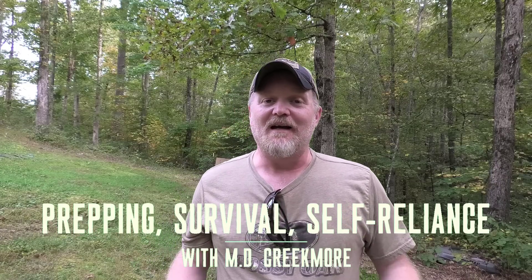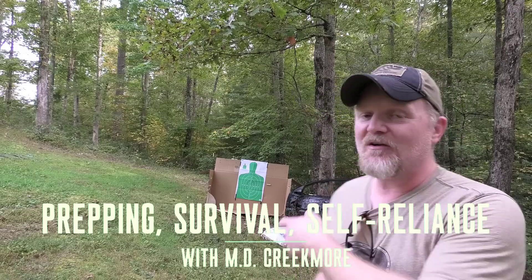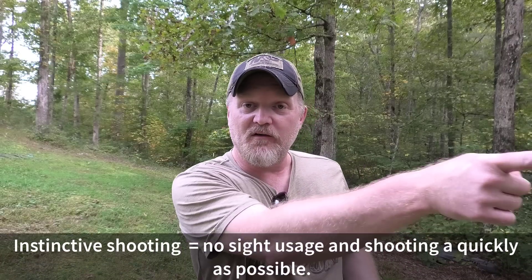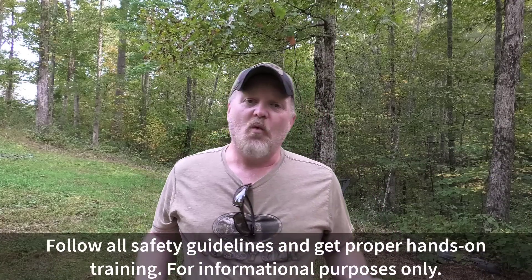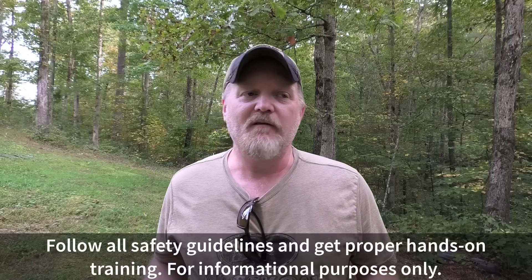Welcome back to the channel. I have this huge box here so I thought I would set that up and put a target on it. Today we're talking about instinctive shooting or point shooting — you know, like pointing your finger. Most people when they think about instinctive shooting think about bringing the handgun out of the holster and thrusting it forward towards a target, and that can work with a lot of practice.